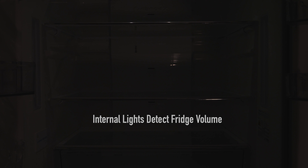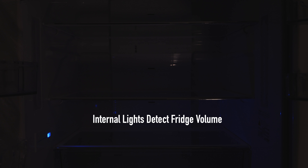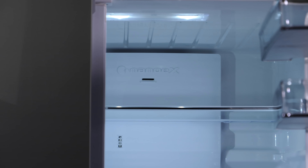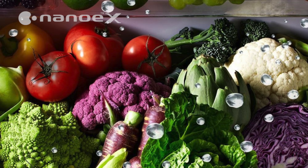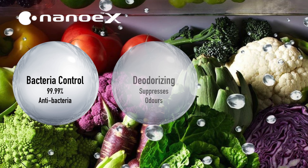If the fridge is full, the compressor will work a little harder to maintain ideal temperature. However, if the fridge is half empty, it won't need to work as hard, so a saving is made. Panasonic's multi-doors also feature Nano X technology — ions generated from the high humid environment neutralize bacteria, suppress odors, and retain nutrients in your food for longer.